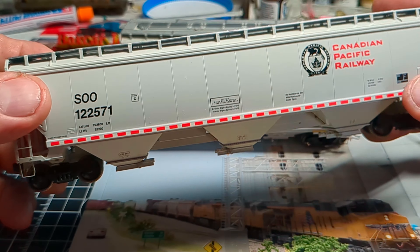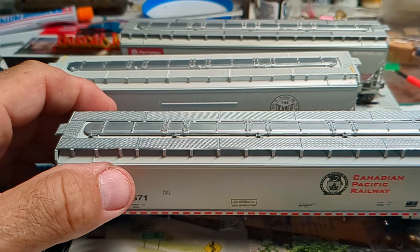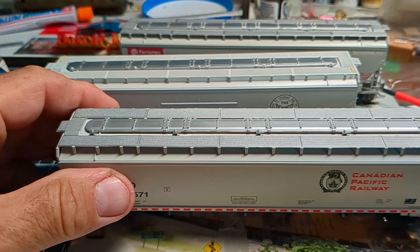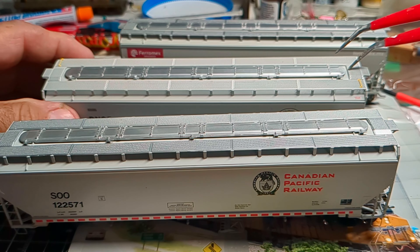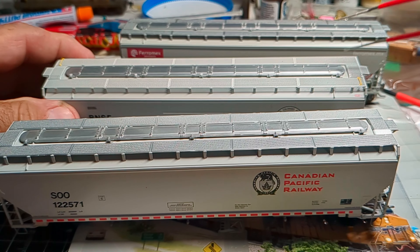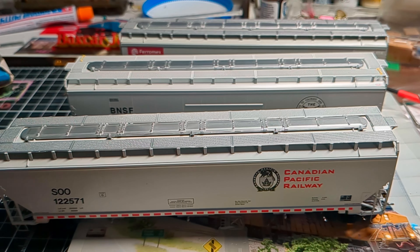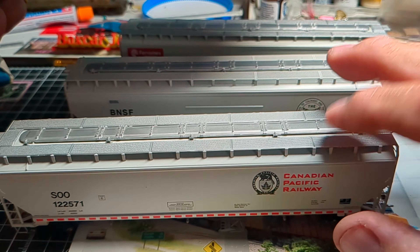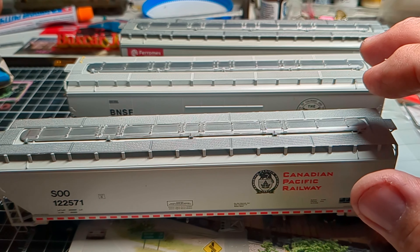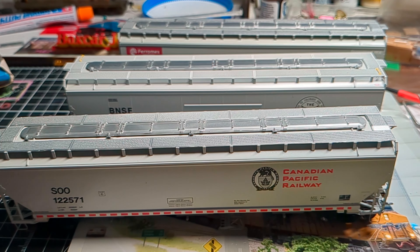Scale Trains is pretty first class. When Scale Trains does something, it's rocking. I think Scale Trains is setting the bar for other people. Although Athearn's pretty nice too. I just wanted to see if this hatch should open — it doesn't. So that's what I got: three CP cars, the BNSF, and the Ferro Max. Five cars in total.